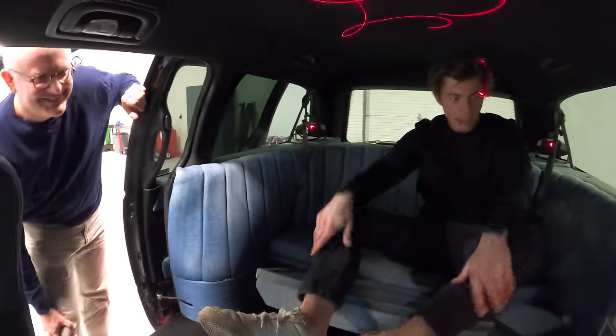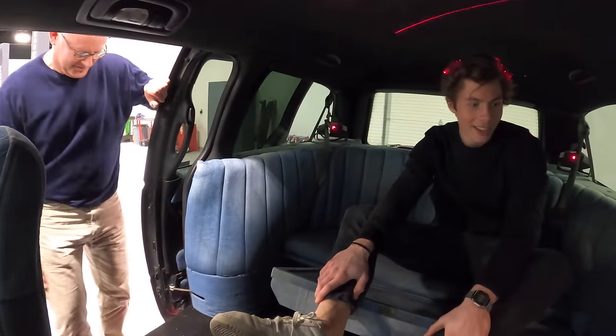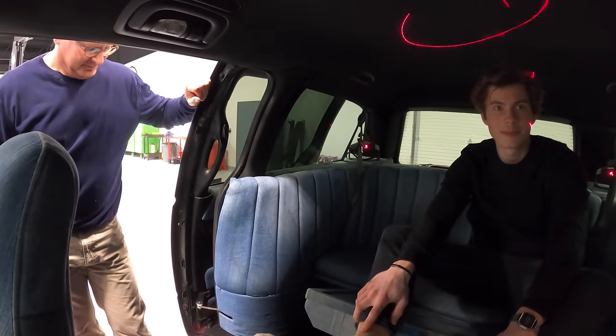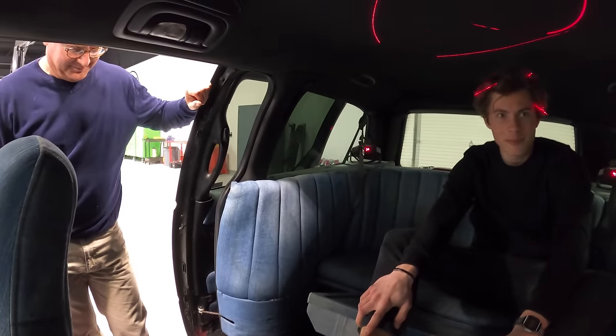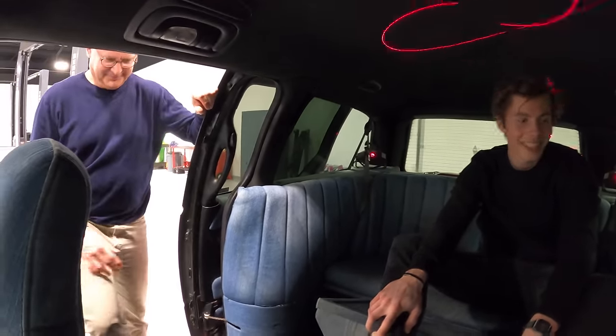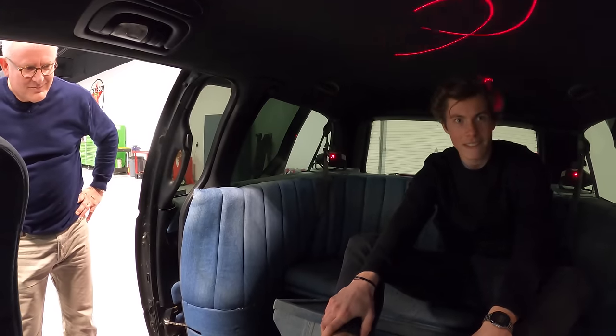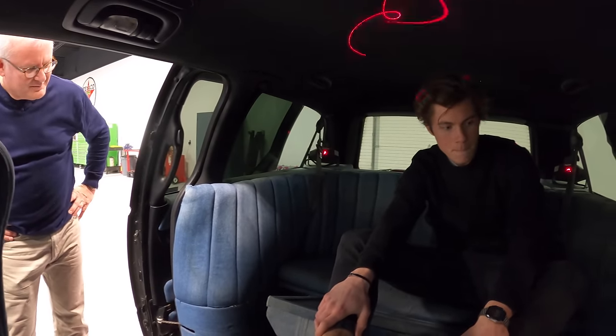I'm going to donate this to the Midwest Dream Car Collection for display, with one caveat: in 10 years, my daughter has made me promise not to sell this van — I'm not selling it, I'm donating it — but she wants it to be her first car. So we have to offer it back to her in 10 years when she reaches driving age, though I'm hoping by high school she'll have changed her mind about driving a minivan.